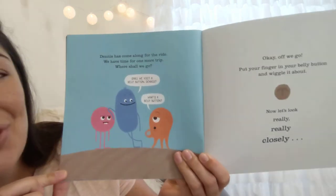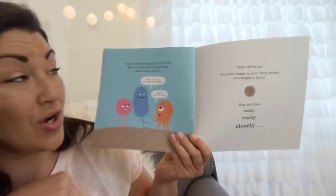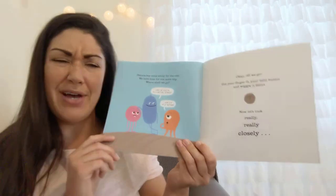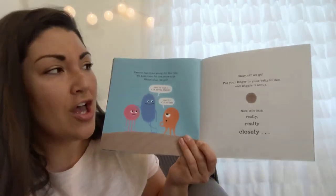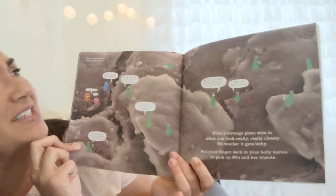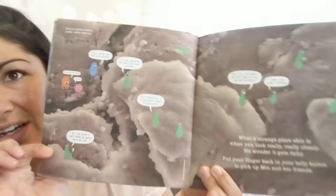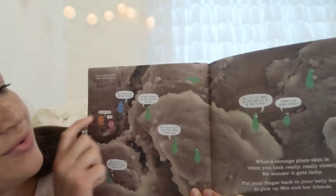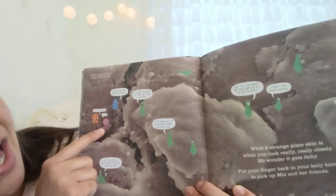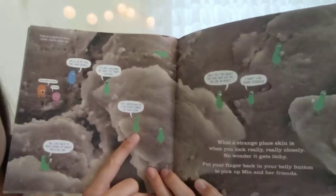You've got Min and Ray — oh, what a surprise, Dennis has come along for the ride! We have time for one more trip. Where shall we go? Shall we visit a belly button? 'What's a belly button?' Okay, off we go — put your finger in your belly button and wiggle it about. Now let's look really really closely. This is a photo of skin really really close up. 'Hello, we are Min, Ray, and Dennis.' 'I'm Jake, welcome — we don't get many visitors.'